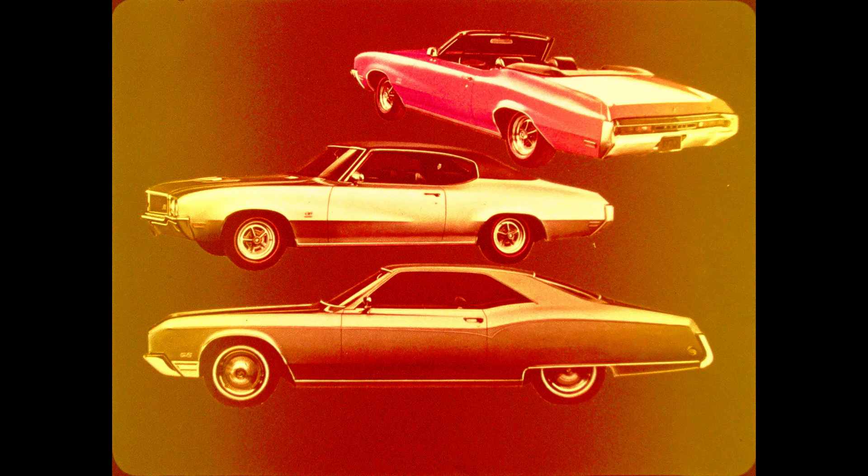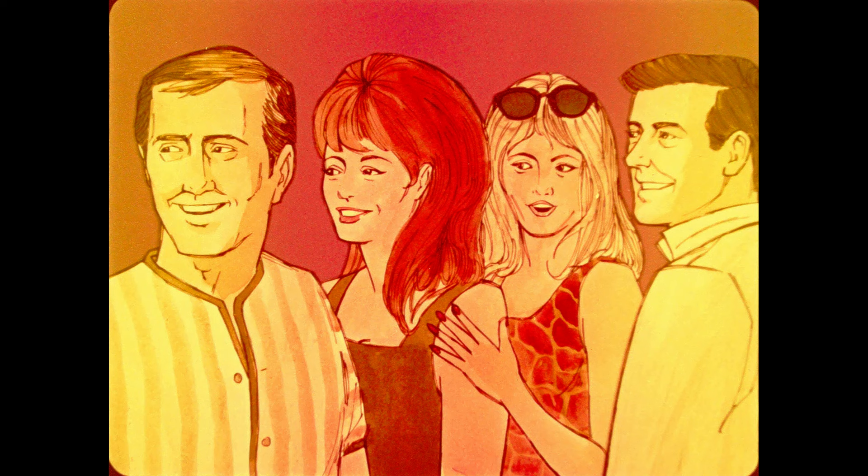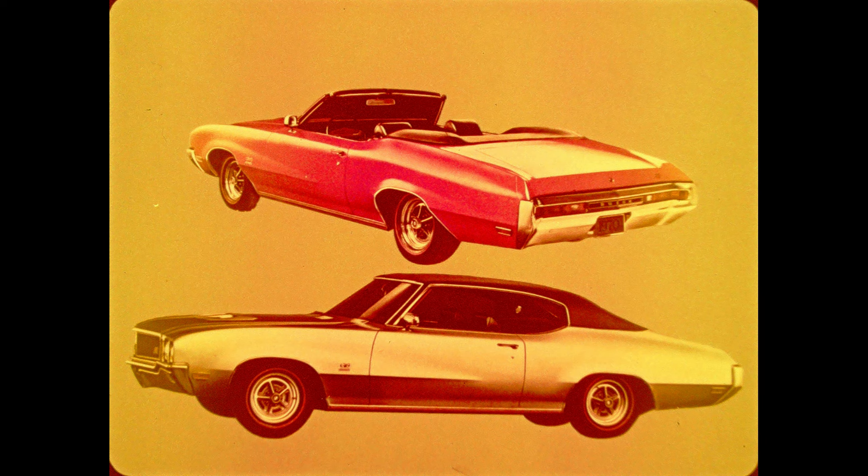These are the cars Buick builds for the sportsmen. They are brawny, sleek, poised for action. They have that special something that separates them from ordinary cars. Wherever they go, the crowds turn to watch because that's the kind of cars they are. These are Buick's GS cars, the grand sport models designed for the young sportsman.